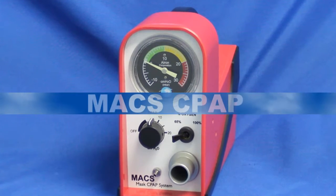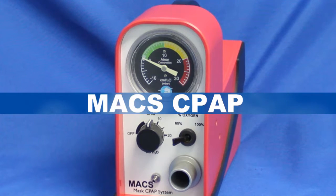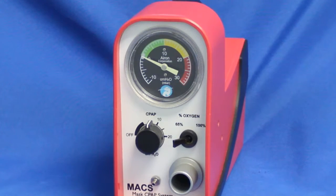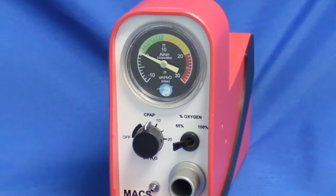Max is a small, lightweight, portable mask CPAP system designed for use on pediatric to adult patients. It may be used by medics on scene, during transport via ground or air, and anywhere in the hospital.